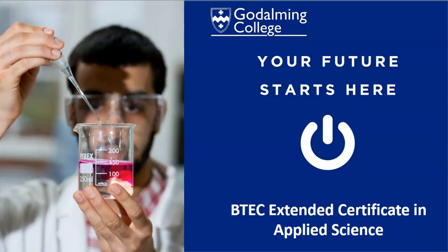Hi, my name's Harriet and I'm going to explain to you a bit about what it's like to study BTEC Applied Science at Godman College. The first thing to talk about is the fact that this is a BTEC Extended Certificate in Applied Science, which means that at the end of the two years you will get a BTEC which is equivalent to one A level.